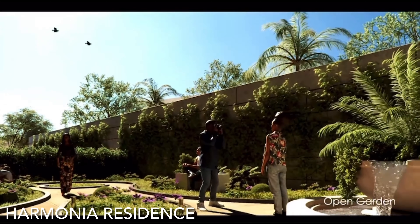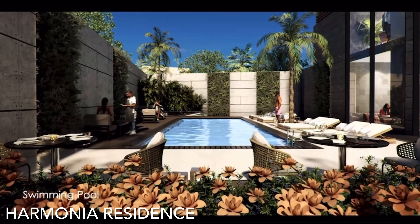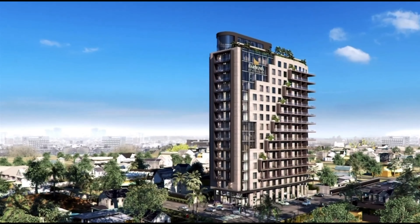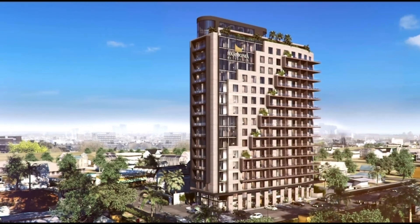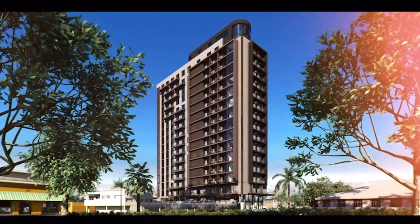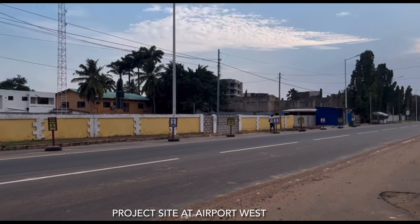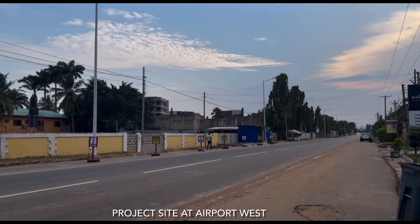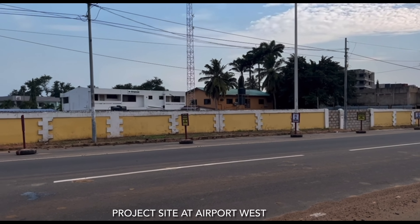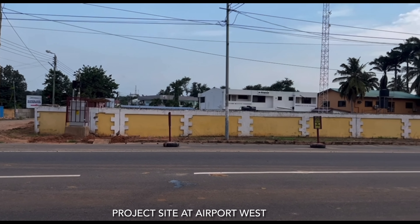Harmonia Residence has given an opportunity to create a unique environment of calm, beauty, and serenity that will take you and your loved ones to your own world of enjoyment. This architecturally stunning masterpiece is located in Airport West. As I mentioned earlier, location is one of the most important factors to consider when acquiring a property, and Airport West is an ideal location.